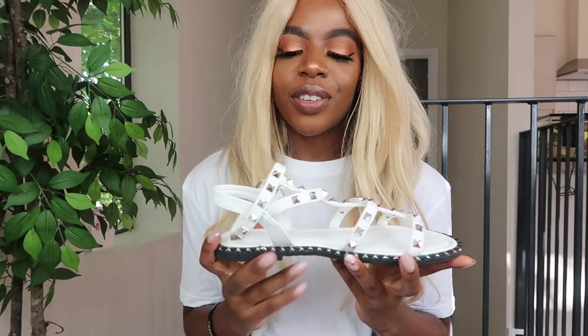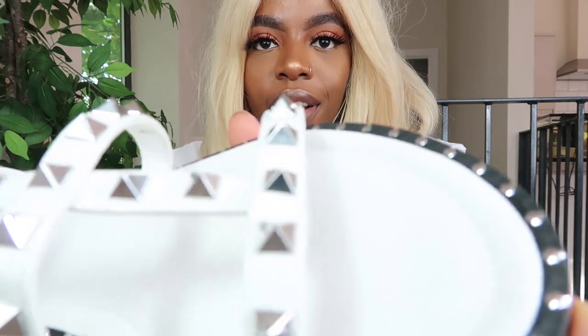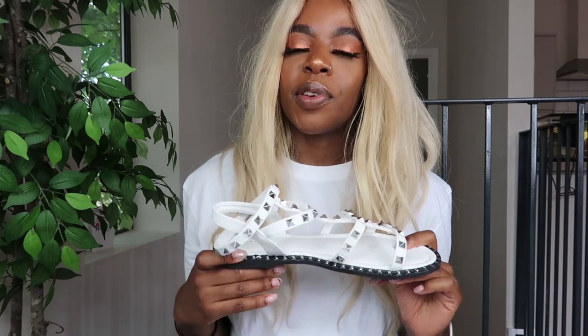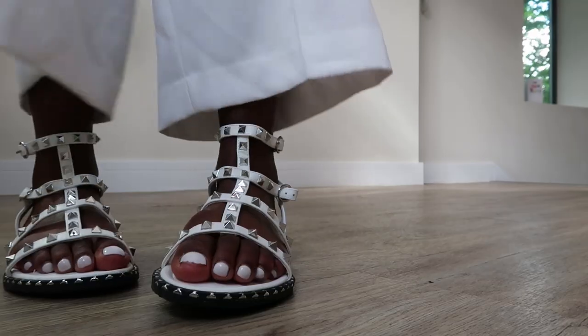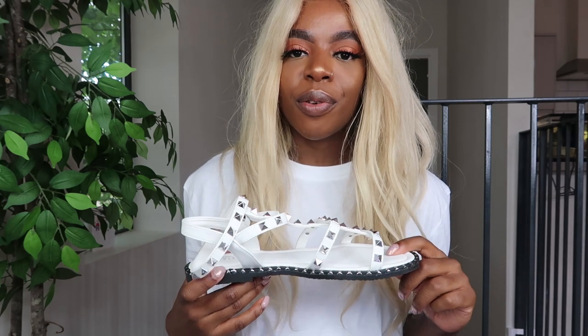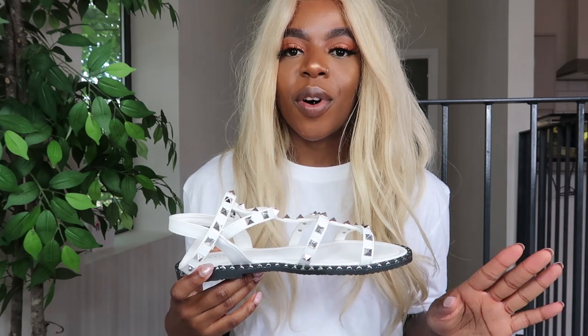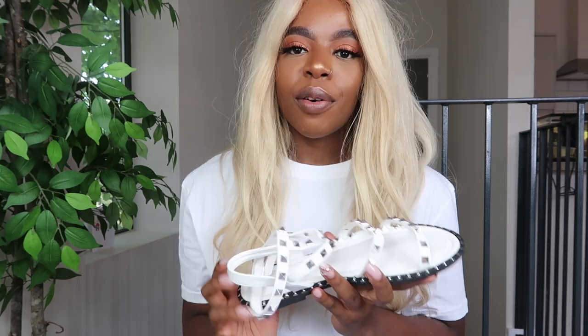Next we have these white studded sandals and I totally love these — they're giving me proper Valentino vibes. These are definitely perfect if you're going on holiday or just for summer in general. I think they'd look really cute with a little dress, and they're so comfy because they're flat. They also come in black which is really cute, but I wanted white. I always have to have white toenails so I felt like I should get the white shoes too.